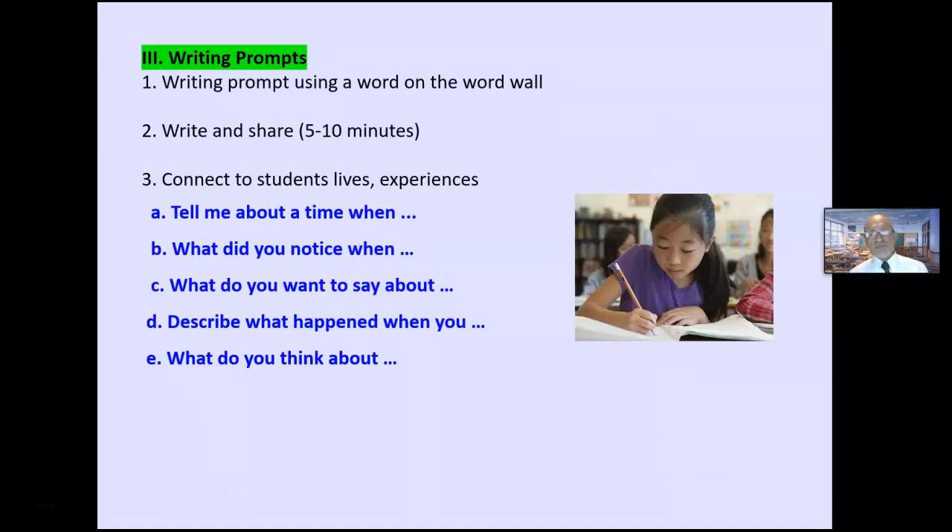The third idea is a writing prompt using words on the word wall. These are five to ten minutes: generate some ideas, get a draft or sloppy copy down, then share. That's the majority of your writing activities — generate ideas, write, then share with somebody. This is outside of a writing workshop.